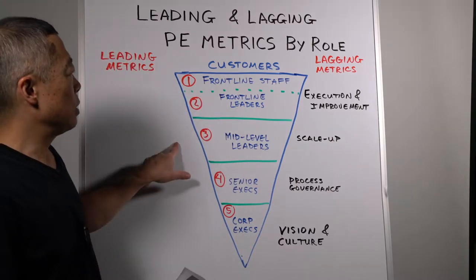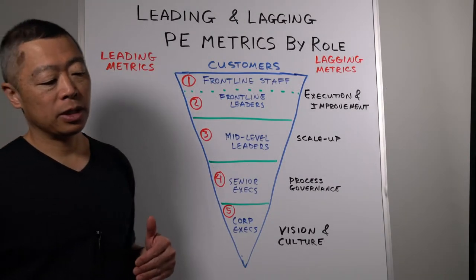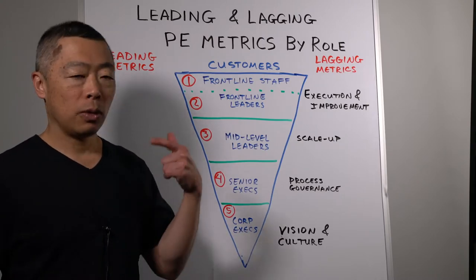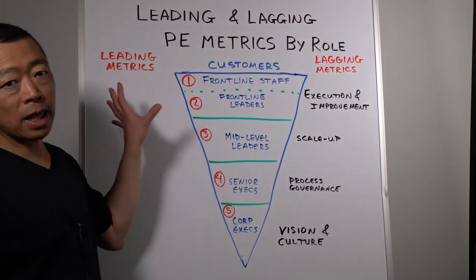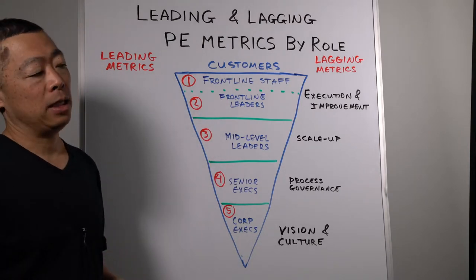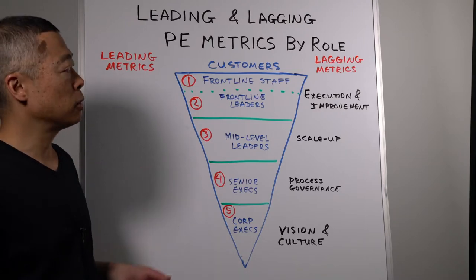For mid-level leaders, an example of a leading metric was the turnover rate of employees rated solid, plus, or above. The turnover rate of good employees serves as a leading indicator of the health of the process. Obviously, if good performers are leaving far too frequently, that can be a sign of root problems in the organization and the process.